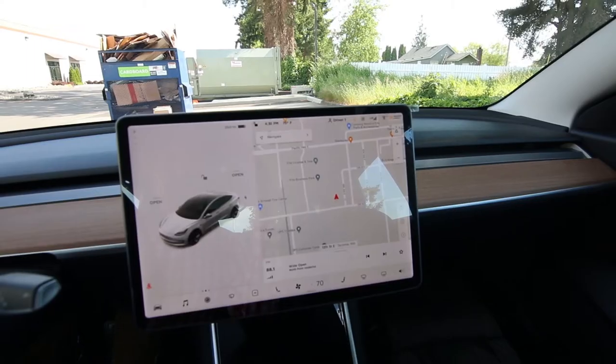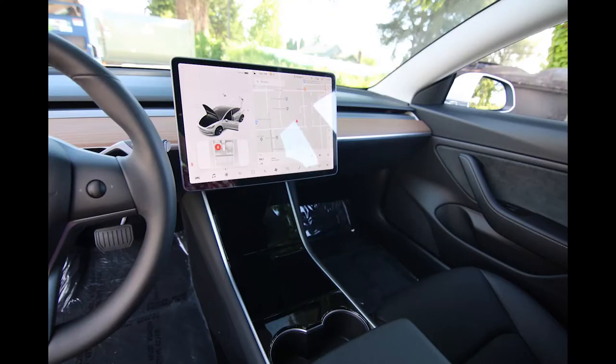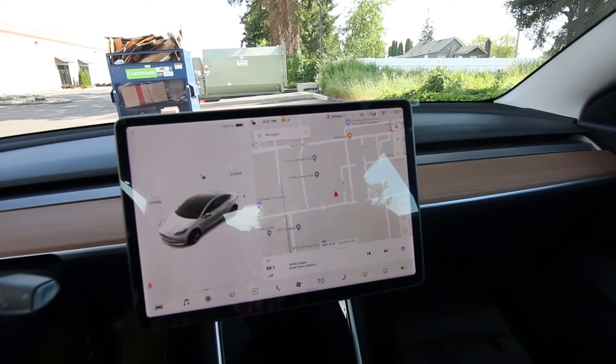Statistically, you're about 10 times less likely to get in an accident with autopilot on versus driving yourself, so it's a very safe system. I think there's a lot of bad information out there, which I'll talk about more when I show you how the autopilot convenience feature system works.